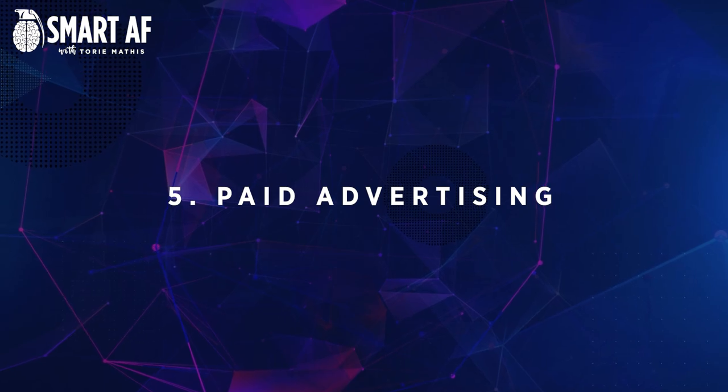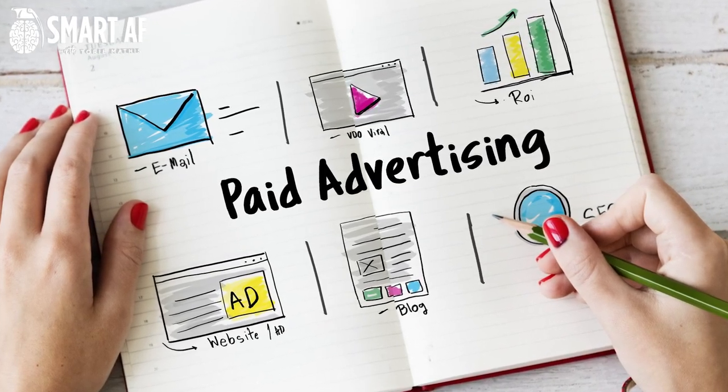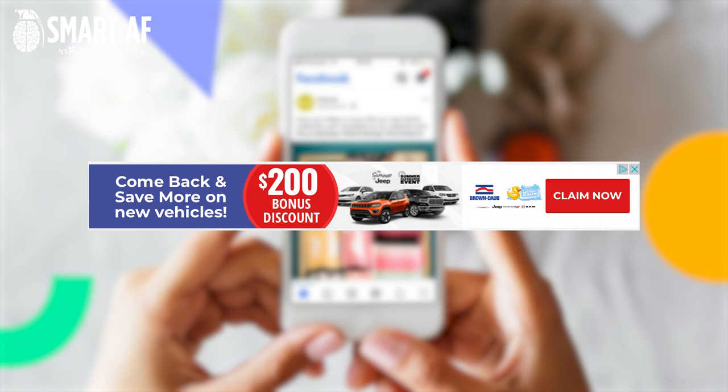Number five: paid advertising. Another great way to increase your website traffic is through paid advertising. This could be in the form of Google AdWords, Facebook ads, or even just banner ads on other websites. Paid advertising is a great way to get your website in front of a new audience quickly. Just make sure that you're targeting your ads well so that you're not wasting money on ads that aren't being seen by people who are interested in your products or services.